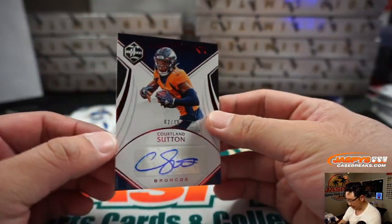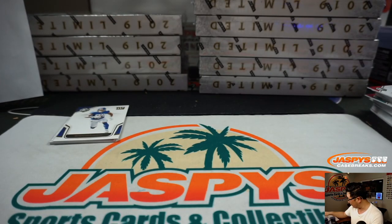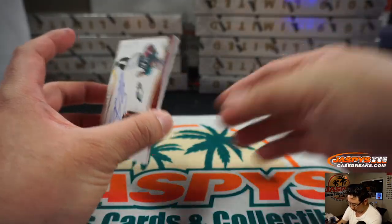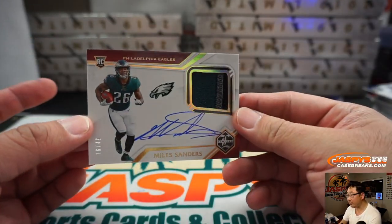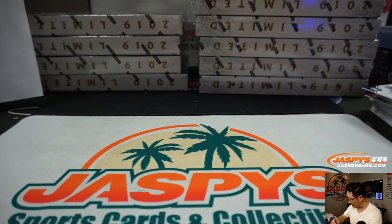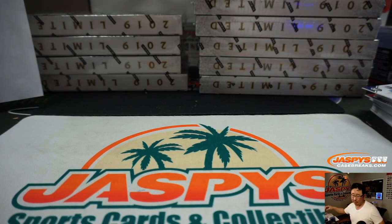Tyron Matthew reveals a Cortland Sutton, 2 out of 10 — Broncos, Jerry McNulty got Denver straight up. And Evan Ingram reveals a three-color jersey and auto, Miles Sanders, 16 out of 49. Eagles are a number-block team — Philadelphia 6, that's Aaron Pettit with Philadelphia 6.